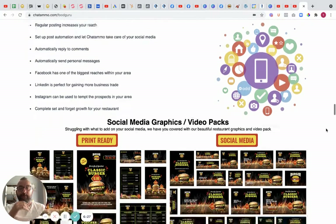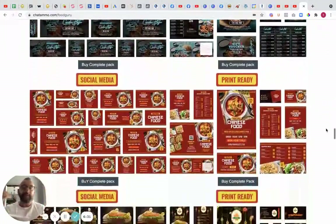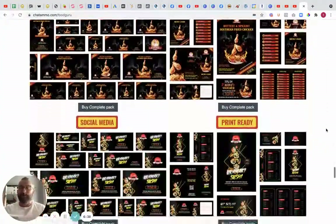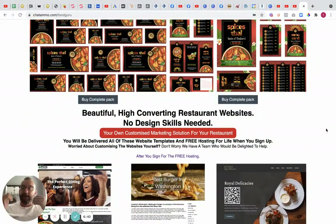We can send repeat messages and do simple fast reservations, get reviews on autopilot, increase customers, remarket to existing customers, improve the customer experience, and offer all of the social posts. If the restaurant is struggling with social posting, that's not a problem — we can do social and print posting for them. These are all different things you can offer.